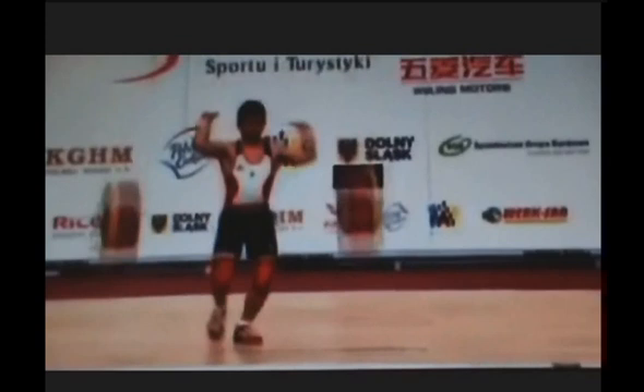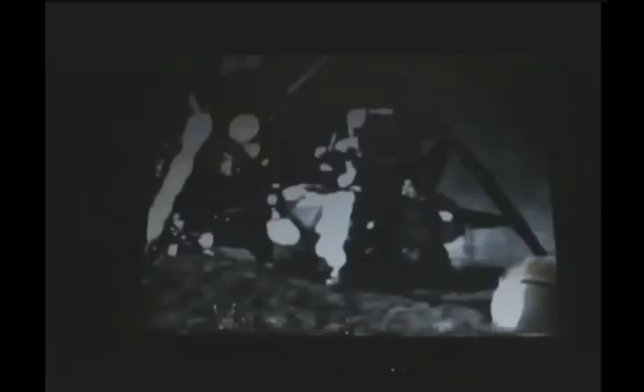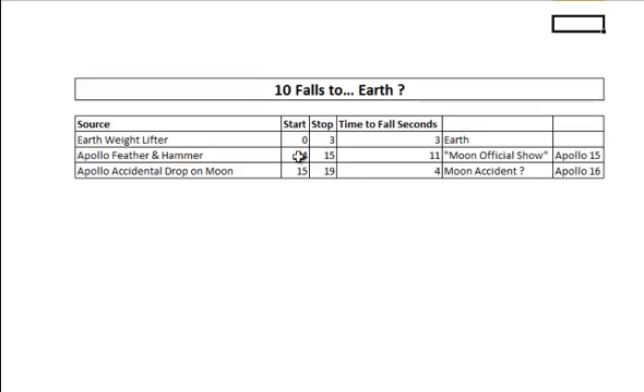This is a feller on Planet Earth dropping a weight onto the ground from kind of like shoulder height. I've repeated it ten times to see how long it takes. I started off at zero, went to three, so it took about three seconds on the rough-and-ready video timer to drop the weight ten times on Planet Earth from shoulder height.